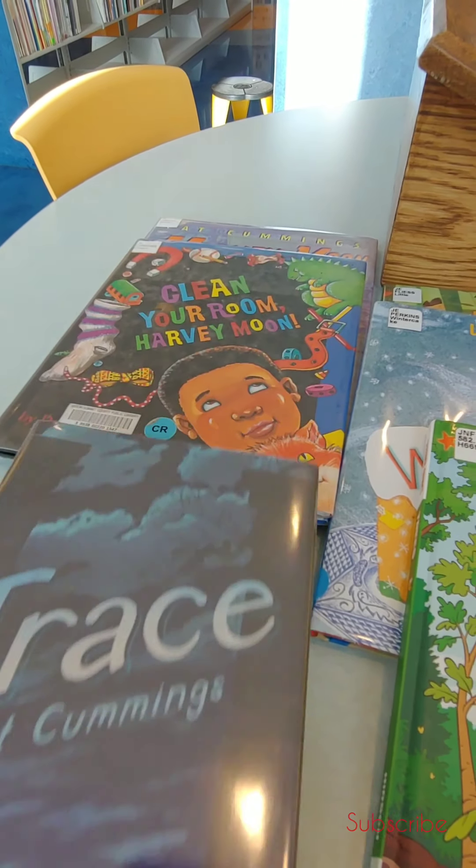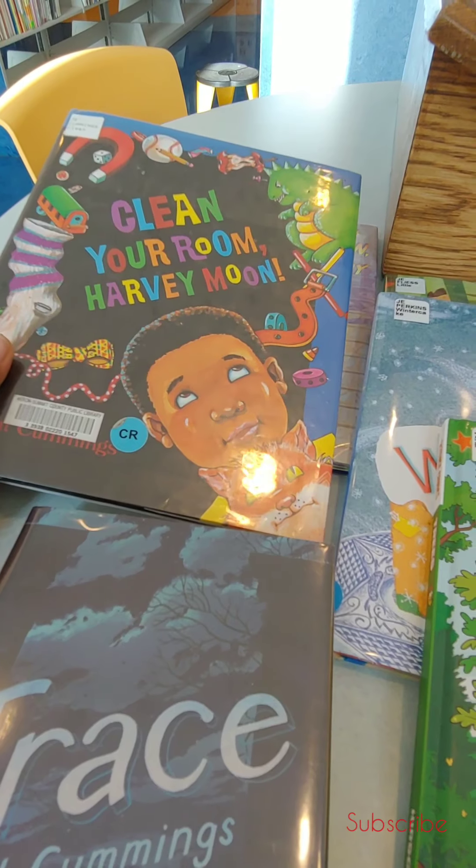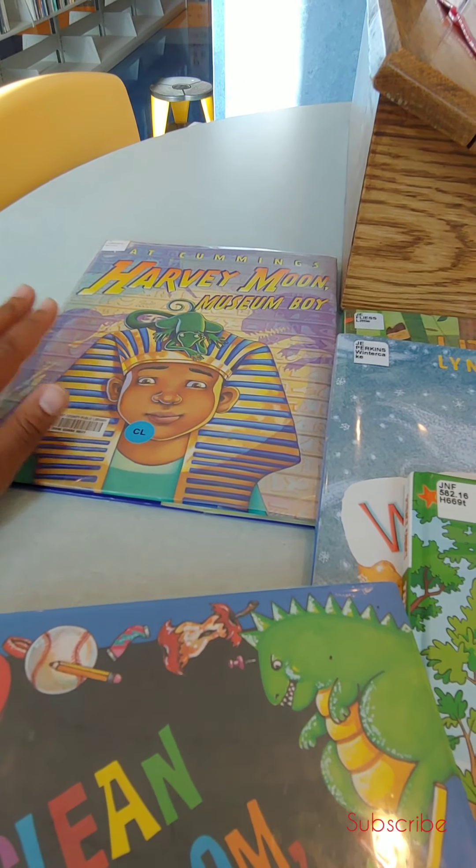This is a book called Trace. This one is from the Harvey Moon series — so this is Clean Your Room Harvey Moon, and then Harvey Moon Museum Boy.